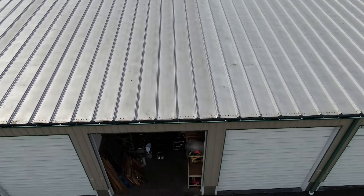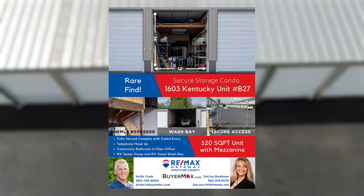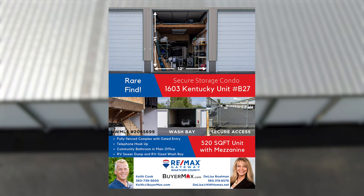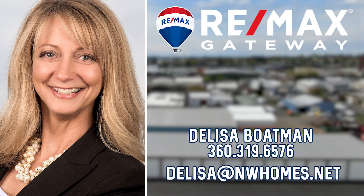We think it's ready to go. So probably one of the premier condominium storage unit sites in Bellingham, just because it's so close to downtown. So if you're looking for something, if you'd like a personal tour or more information, please contact myself or Delisa. We'd be happy to help you out.